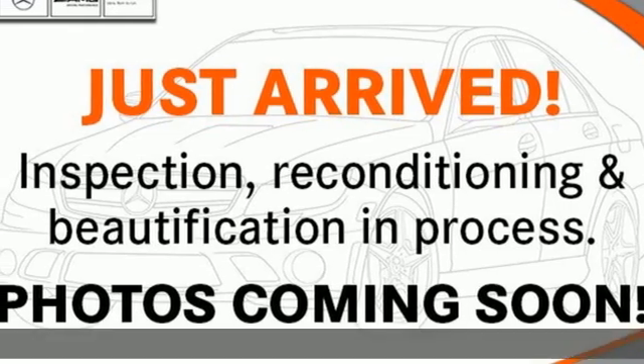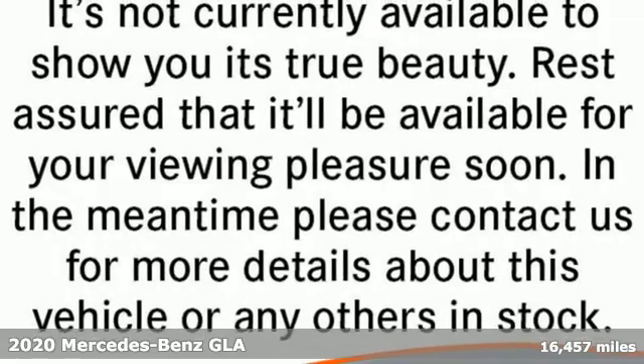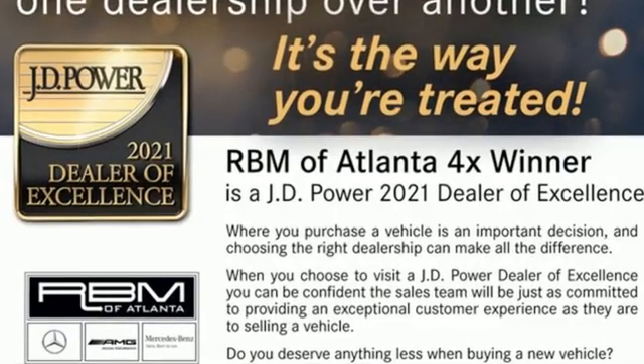Here's a certified 2020 Mercedes-Benz GLA. This GLA's the perfect mix of flexibility, fuel efficiency, and fun, with engineering that delivers capability, luxury, and class-leading innovation.